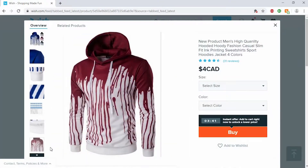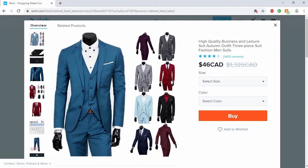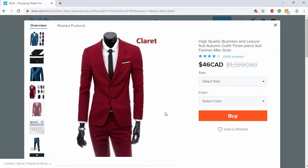Oh look at this hoodie — this hoodie just looks like you committed a murder and got blood all over you. And these suits just look so weird, especially the red one. There's something about the arms on these — they look like they're the wrong proportions. It looks like a slender man basically; the arms just seem way too long.